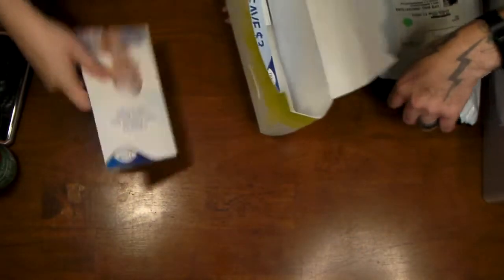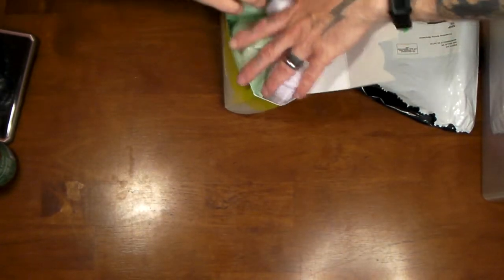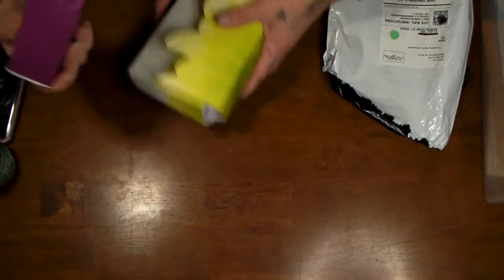Let's see if we can fit it all back in the box without it breaking. We also got a sample of some Poise ones — right here, there's a sample of the Poise.